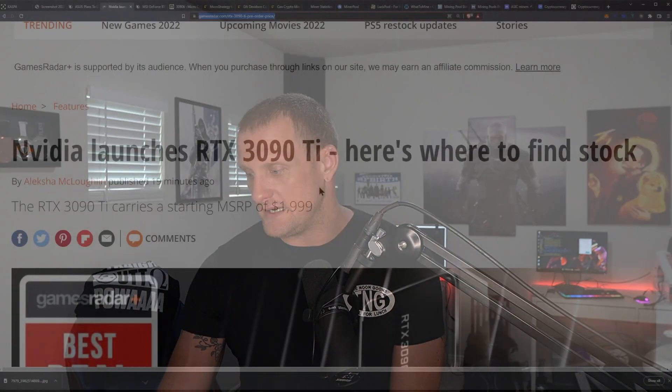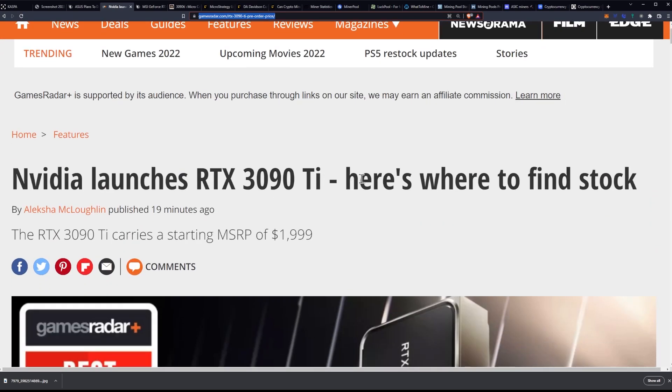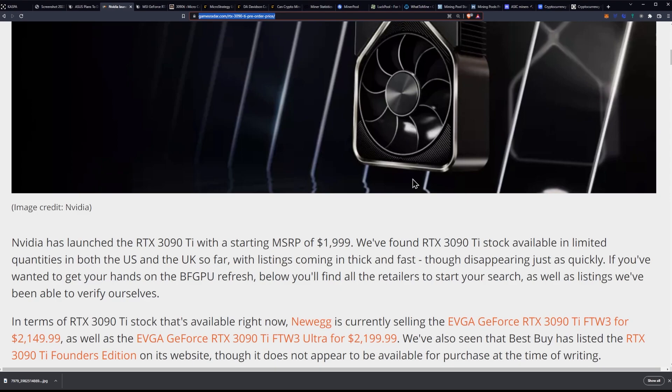Let's go ahead and talk about the 3090 Ti. Basically, here's where you can find it in stock — link should be down below. NVIDIA launches the RTX 3090 Ti, and here's where to find the stock.